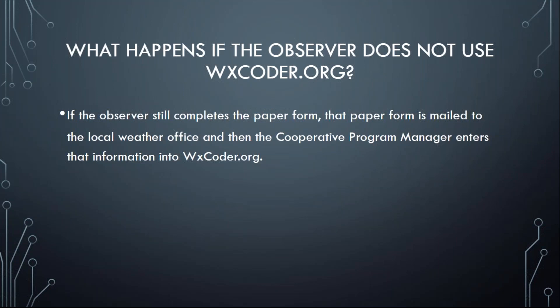They can take observations by pen and paper. They send it in to us, we put it in, and it becomes official Weather Service information for that site. A co-op observer doesn't necessarily need to have internet access — it's helpful, but not required.